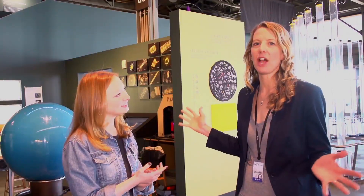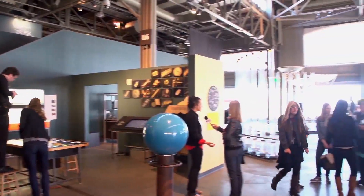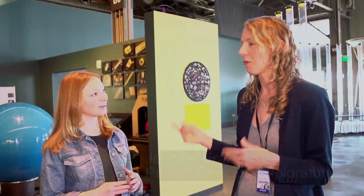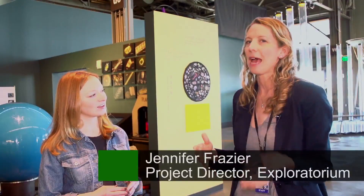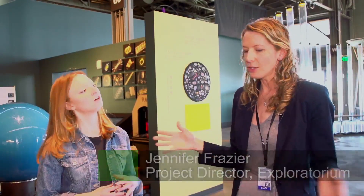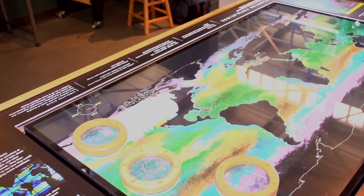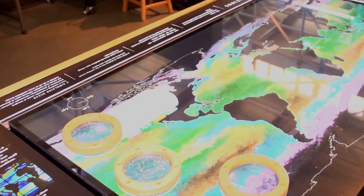This is the East Gallery, which is the gallery that focuses on biology or life sciences. We have a large gorgeous sort of state-of-the-art lab facility where we grow stem cells, and one exhibit I'd really like to show you is where we've adapted a model from MIT — a really large supercomputer generated simulation that shows where microscopic life lives in the world's oceans.